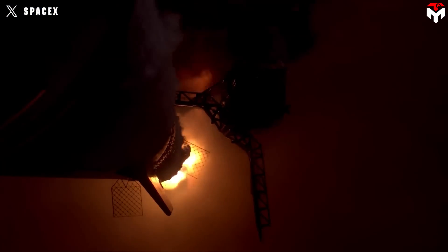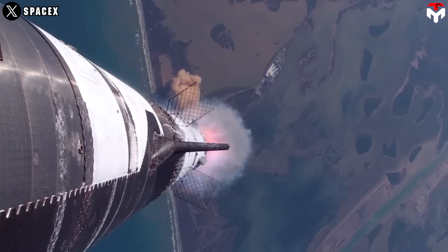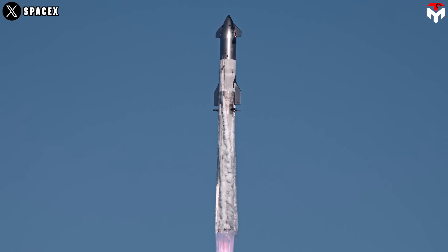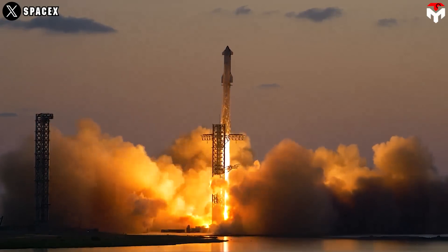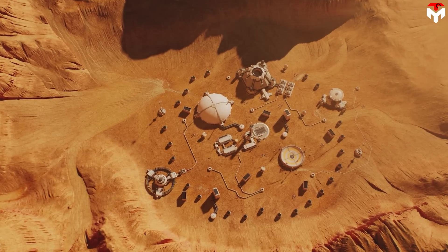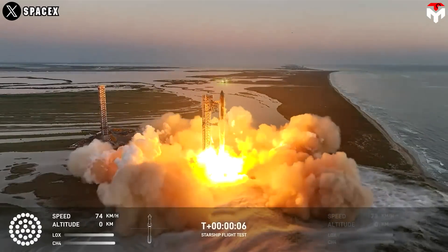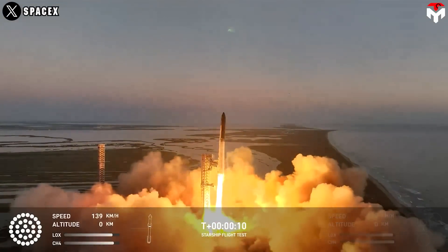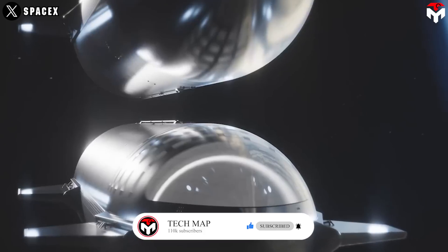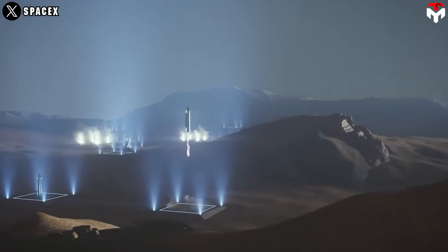Let's talk about scale — because Starship isn't just big, it's historic. In its fully reusable configuration, Starship is designed to deliver up to 150 metric tons to low-Earth orbit, and in expendable mode, the number climbs even higher. That's more than double the payload of any rocket flying today. We're talking about the power to launch entire space stations in one go, deploy massive lunar infrastructure, or send fully-equipped cargo modules to Mars — not in pieces, but in bulk. This level of capacity reshapes what's even possible in space, from mega-constellations of satellites to deep-space refueling depots to the eventual transport of humans and equipment for interplanetary colonization. Starship is the kind of platform that finally matches the scale of humanity's space ambitions.